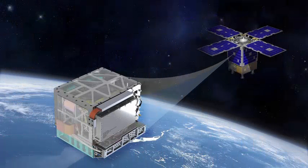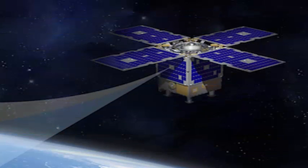The DSAC Deep Space Atomic Clock is finally ready to be tested, and NASA's JPL has begun preparing it for launch this year after working on it for two decades.